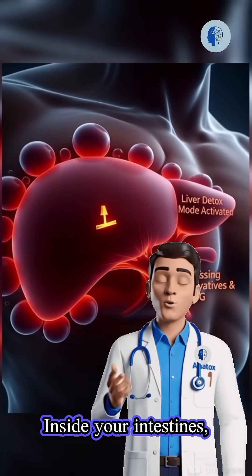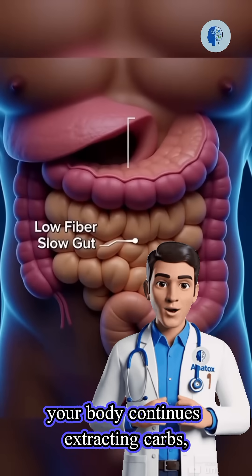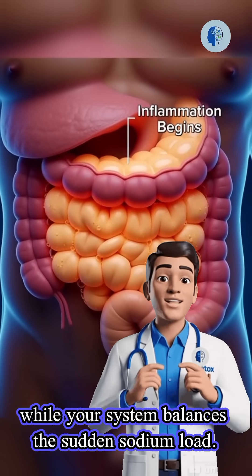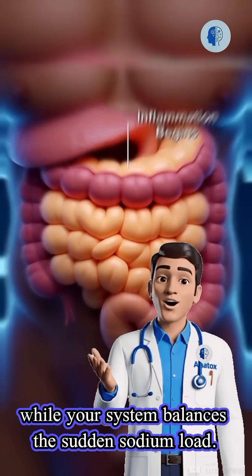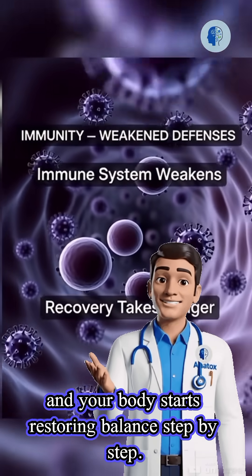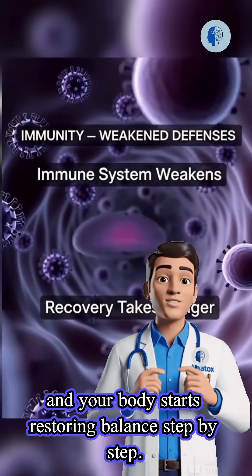Inside your intestines, your body continues extracting carbs, sending them to your cells as quick fuel, while your system balances the sudden sodium load. Your bloodstream reacts, your hydration levels shift, and your body starts restoring balance, step by step.